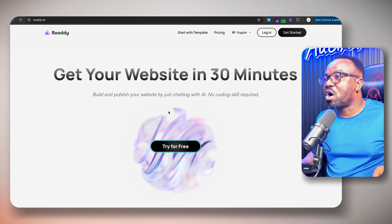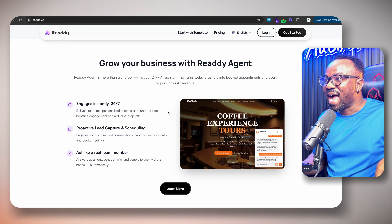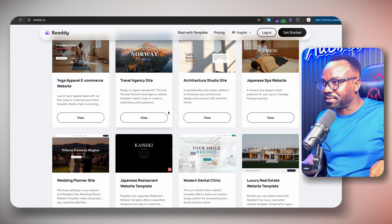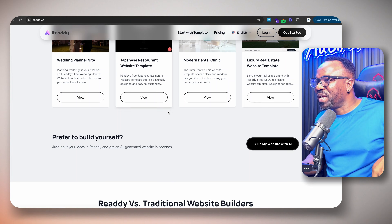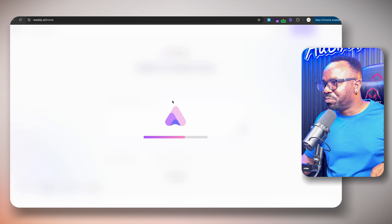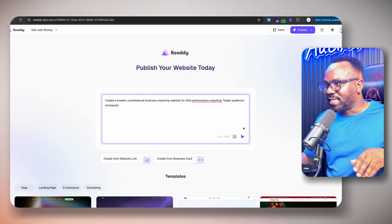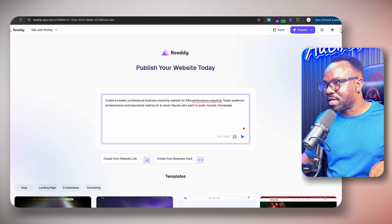This interface is about to make you money. Most website builders give you templates — you pick one, spend hours customizing, and it still looks like everyone else's site. This works completely different. You describe what you want in plain English and the AI builds everything: design, copy, images, layout — all of it. I'm creating a new project, selecting web. Framework is React — the AI recommends this for fast, modern sites.